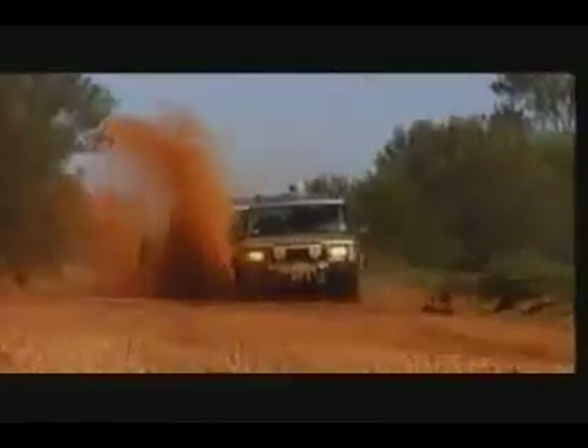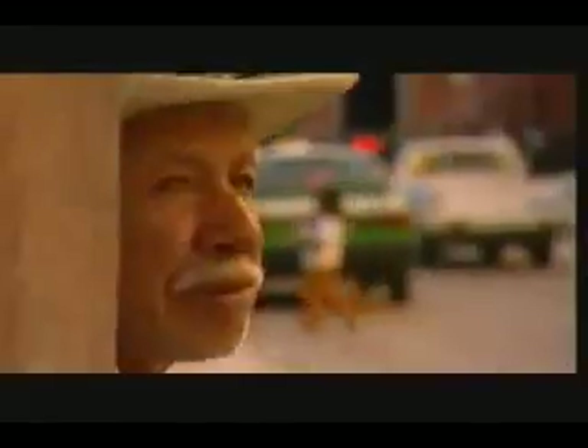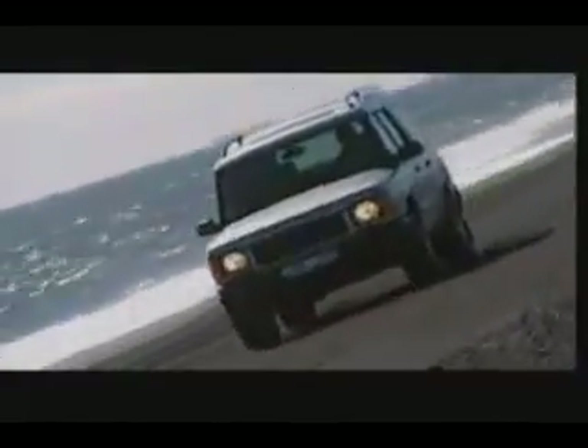As a Land Rover, and as the most advanced 4x4 by far. New Discovery is Land Rover's all-new leisure vehicle that's packed with state-of-the-art technology — the kind of leading-edge innovation you only get from the world's specialist in four-wheel drive. New Discovery doesn't follow market trends. It leads them.